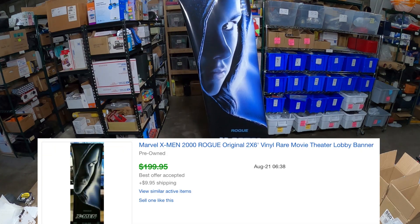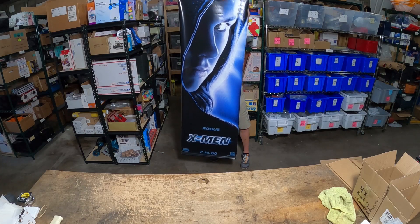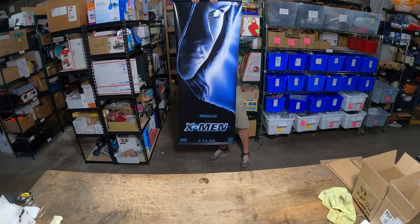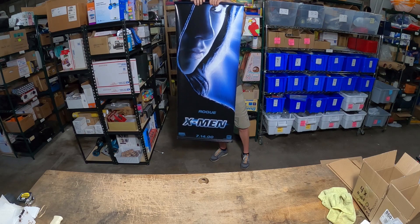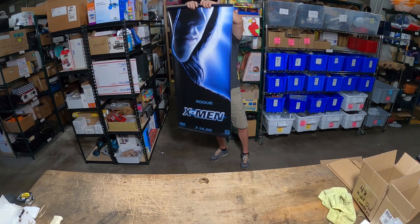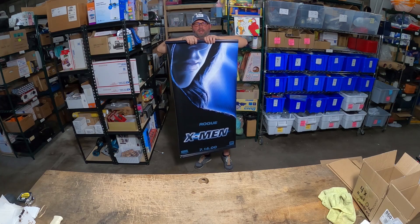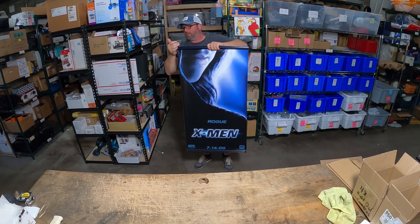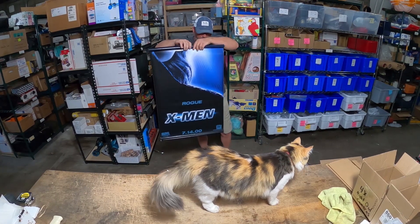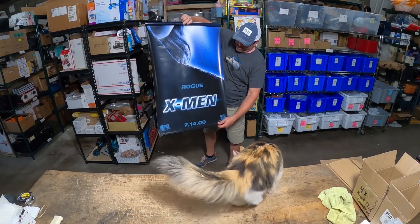It all depends on which character it is — some will demand more money than others depending on how many are out there at any particular time. This one was actually demanding quite a bit since there weren't many of them out there. Nick bought six of them and paid I think $100 for all of them, so this is the second one that has already sold.